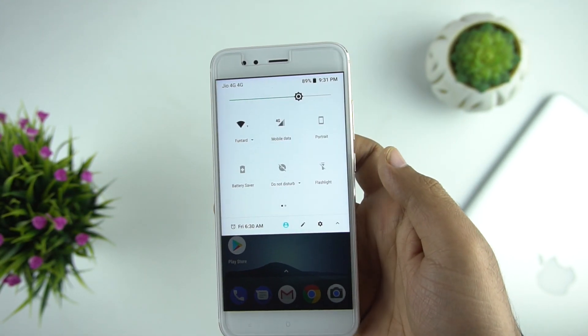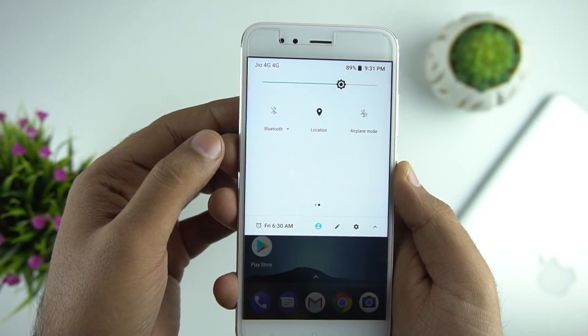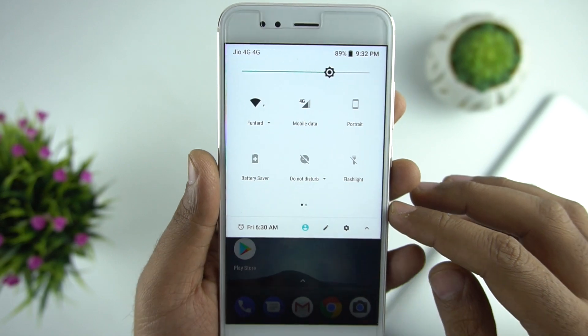Talking about the new features, the first thing you will notice is the notification panel. It has a new white look with a lighter shade. The mobile data icon is also changed a little bit.